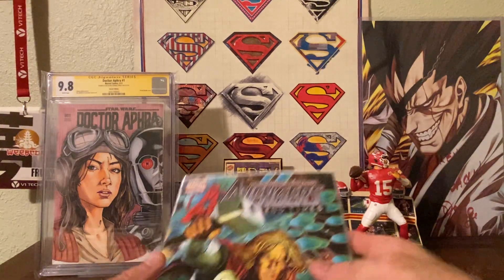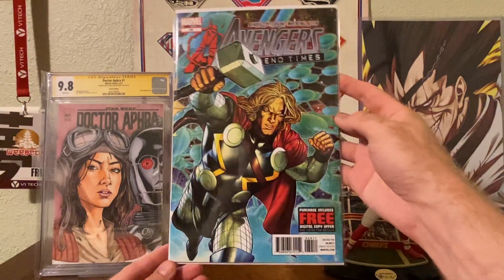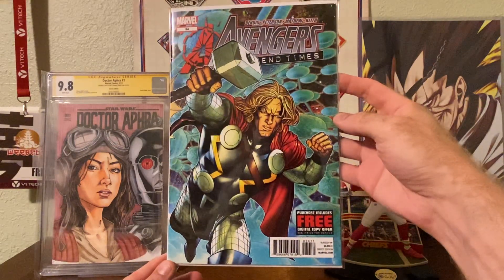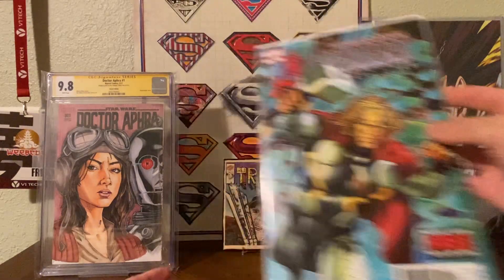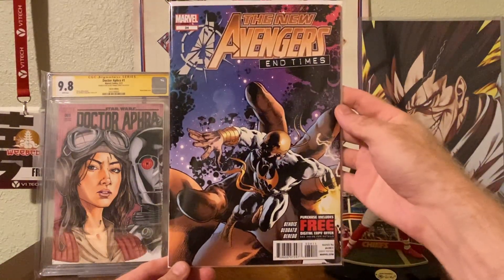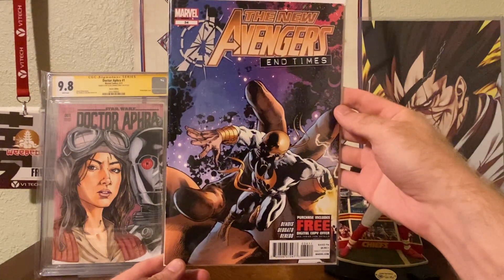A couple weeks ago I got some connecting covers, and these are the last couple to complete both of those. We have Avengers End Times number 34 — the last one in the series, with Thor — and New Avengers End Times, the fourth one, with Iron Fist on there.